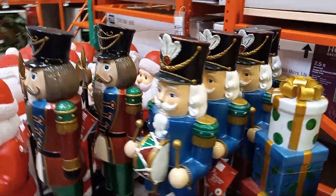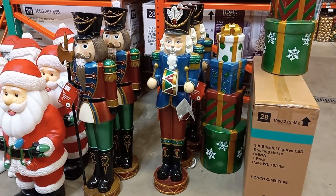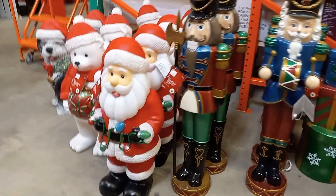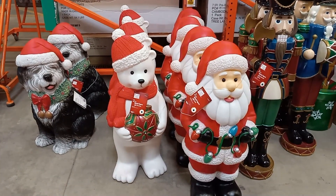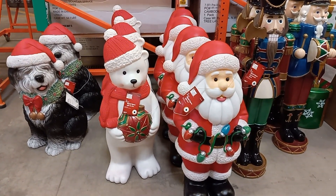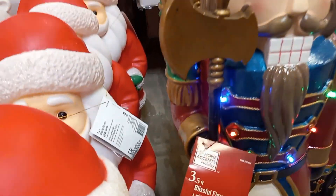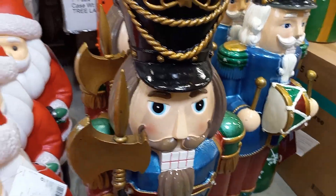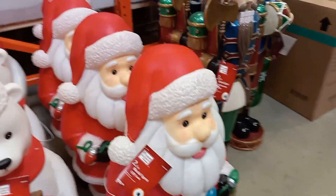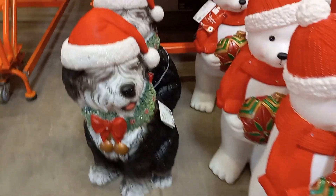We have some really nice soldiers and presents. They are tall — I think they are about 4 feet tall. And this Santa Claus and snowman, and the dog that goes outside — very, very nice. Let me see what they do. The soldier lights up. This dog is really cute.